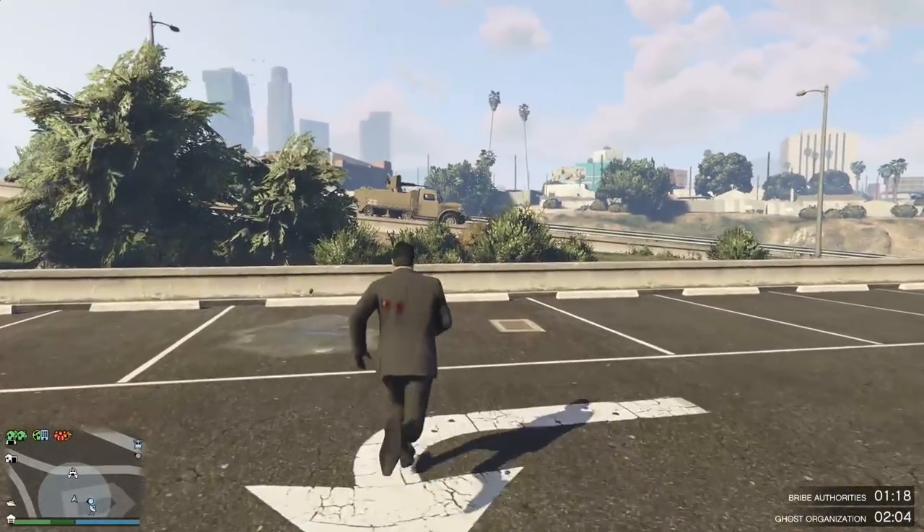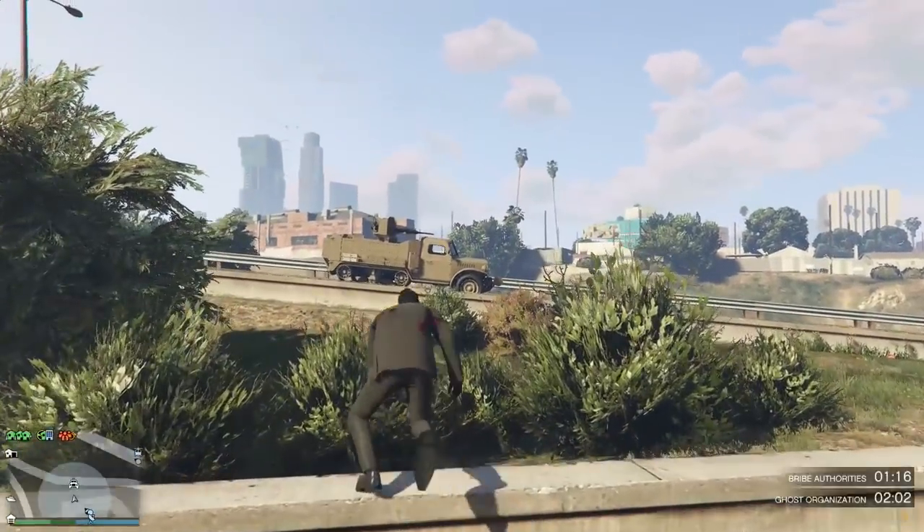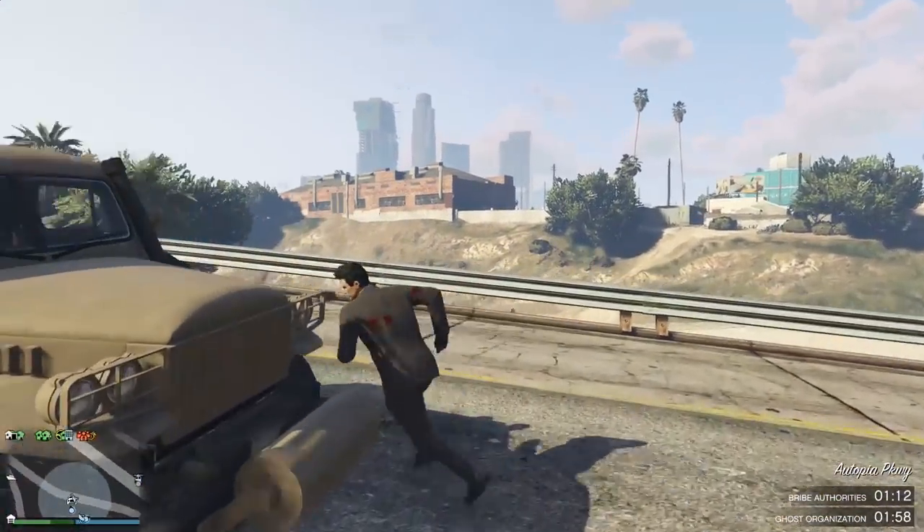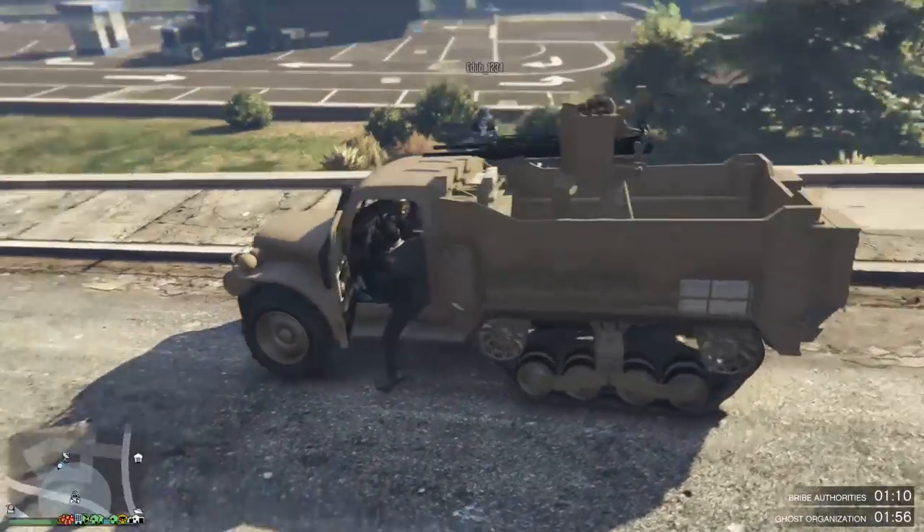Okay, there it is right there — it looks sick. I love the color that it comes in, I think I might keep it like that.